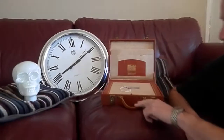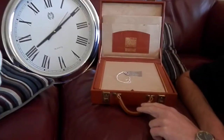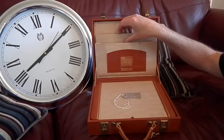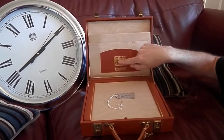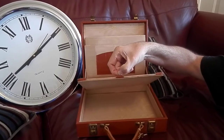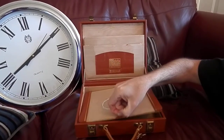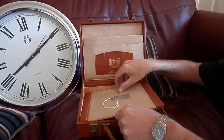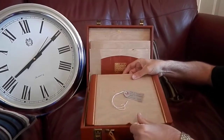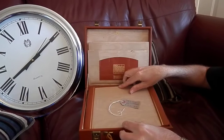This is a 1930s writing compendium. You've got your individual material-lined pockets there. There's a nice leather calendar, which is quite cool with the days. Writing slope and space for your bits and pieces in there. This was a charity shop find — picked it up for a fiver and I'd hope to get sort of £30 to £40 for that.